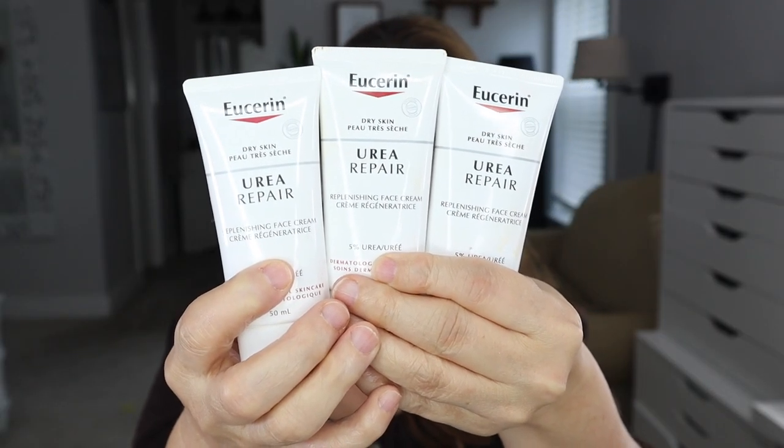This is the Eucerin Urea Repair Moisturizer. I went through three of them and have two or three in my backup drawer. This was game-changing for moisturizers — urea is something I discovered last winter that really made a difference. I also went through products from Agency. I love this brand and have partnered with them, though this video is not sponsored. These are the dark spot formulas I use morning and night, and the Future Formula I use only at night. I get them every two months and I really love these.